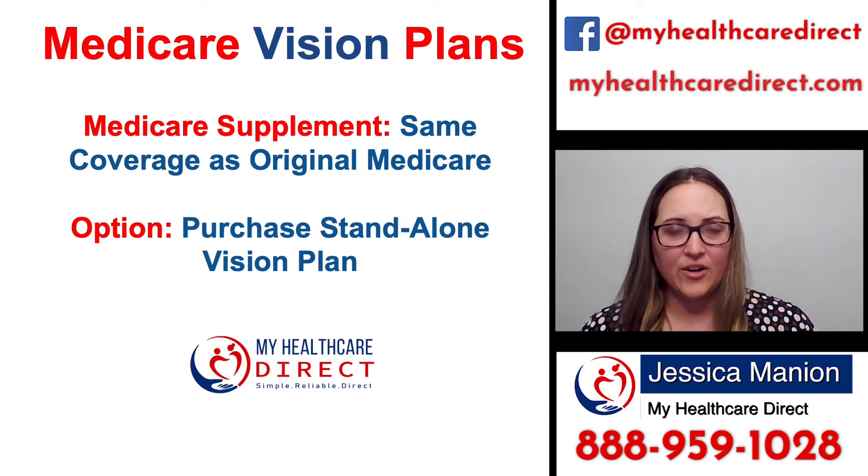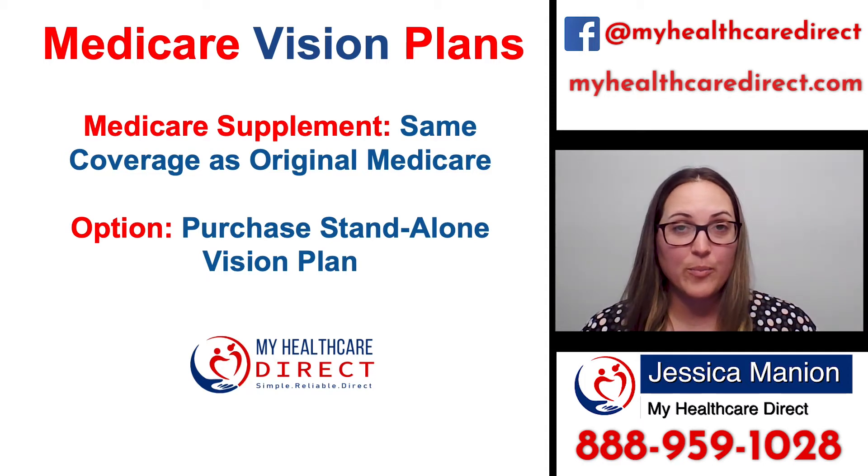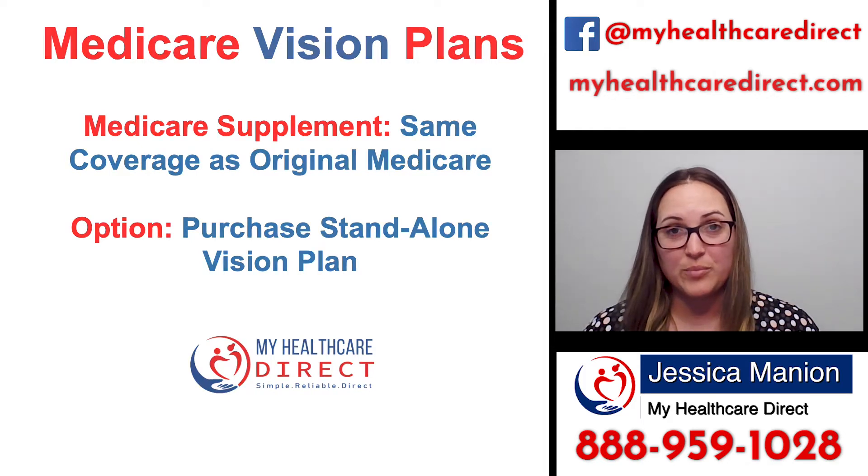So if you have Original Medicare and you also have a Medicare supplement, do you get vision coverage with that? Well, the answer is no. It works the same as Original Medicare. So if you're on Original Medicare and you have purchased a Medicare supplement plan, you're going to also want to purchase a standalone vision plan.